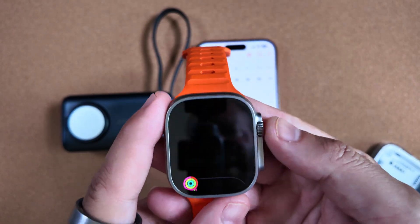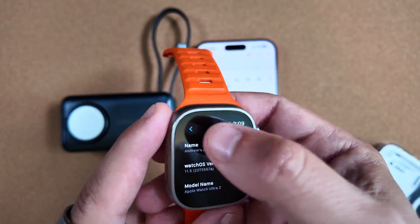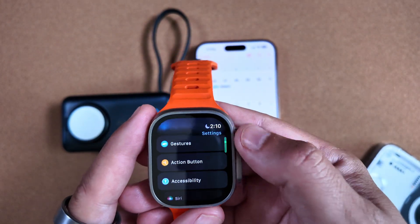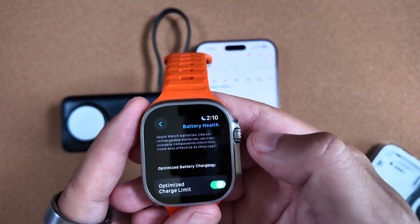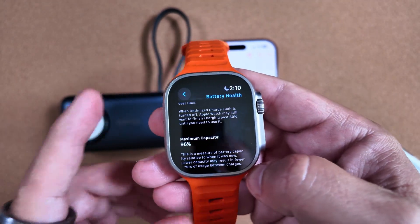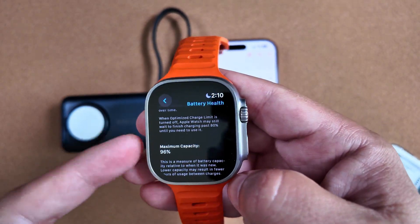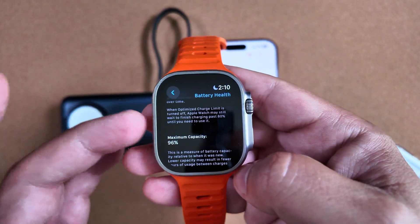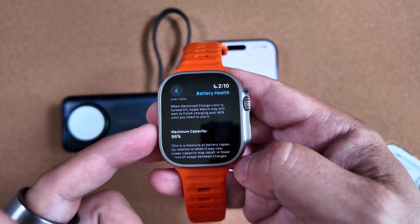One other thing I want to show you — jumping back into Settings really quick — is the battery health on this watch. This is an Ultra 2, and after a lot of updates, we do like to show you how it's held up over time. Scrolling down to Battery > Battery Health, we are still at 96% capacity, which is definitely good to see considering the age of the device and the numerous betas we've been running on it. So it hasn't impacted battery life too badly. If you've been on the fence about jumping on the beta bandwagon, go for it — you should be good from a battery health standpoint.